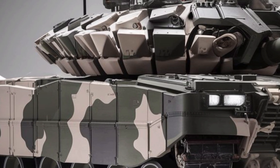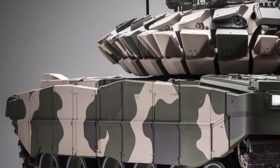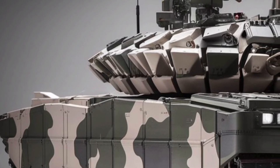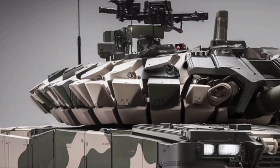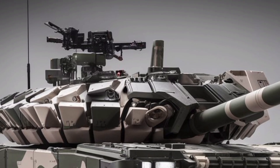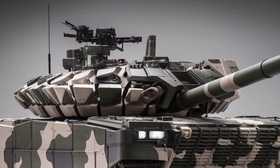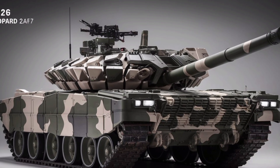The gun is a Rheinmetall 120mm L55 smooth-bore cannon, known for its accuracy, range, and ability to fire advanced kinetic energy and programmable ammunition. In 2026, the Leopard 2A7 is also expected to integrate a next-gen fire control system, allowing faster target acquisition and better performance on the move, even while engaging multiple threats at once.